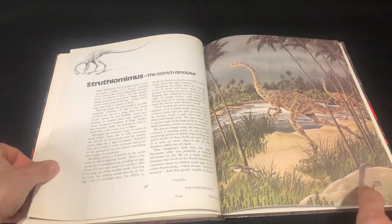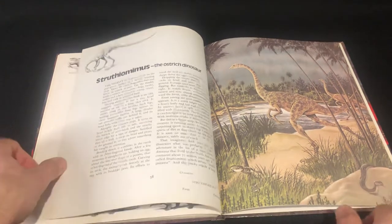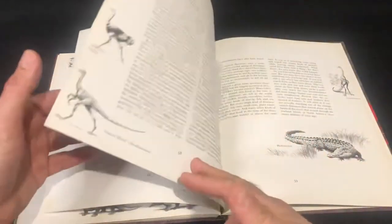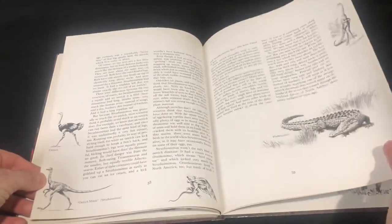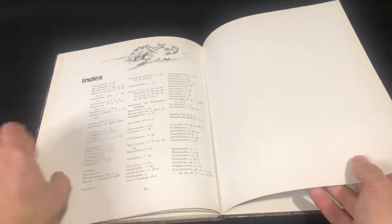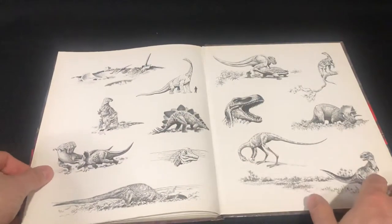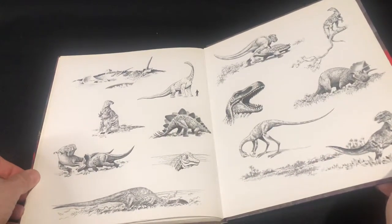I don't know if he's got a snake there. Snakes, I think, did appear in the Late Cretaceous. There's the index page, and more of these little artworks that they had in the book.